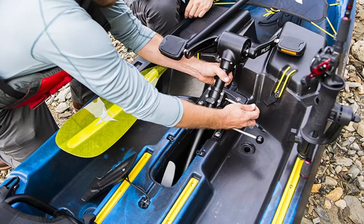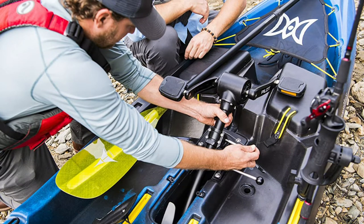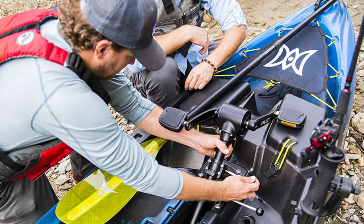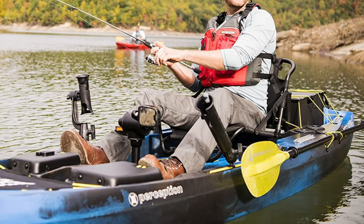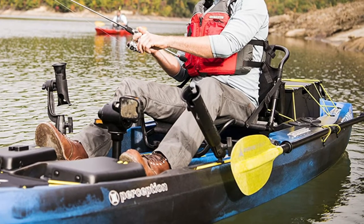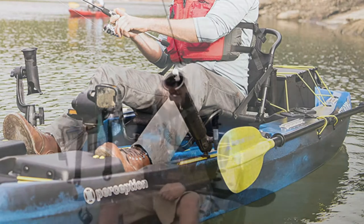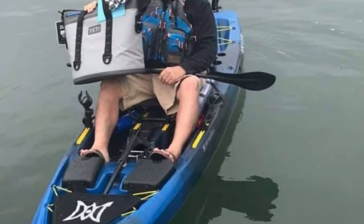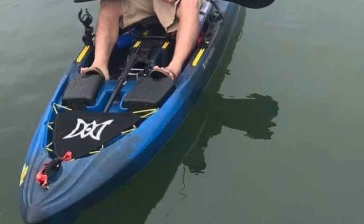The kayak is 12.5 feet in length and 33.5 inches in width, and weighs 95 pounds with a 475-pound maximum capacity. The Tandem Fishing Kayak has a spacious sit-on-top design with generous storage and accessory mounts, making it easy to customize. The pilot drive propeller system effortlessly propels the boat even in reverse, while leaving both hands free for fishing or taking photos.